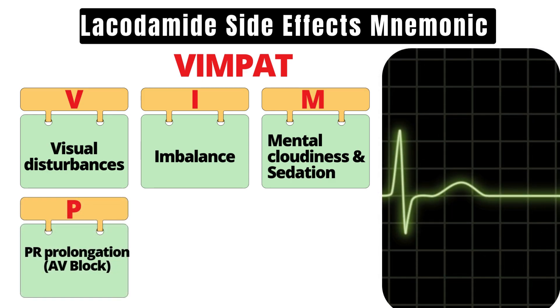Letter P for PR interval prolongation. This can lead to arrhythmias, so an ECG is a must before prescribing.